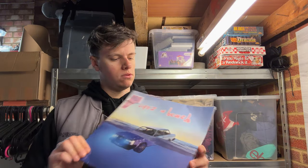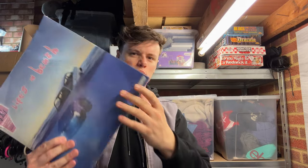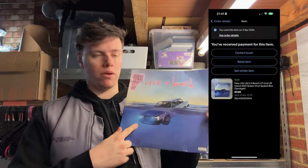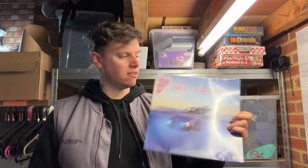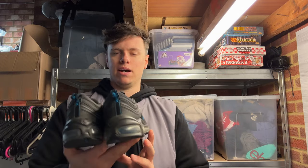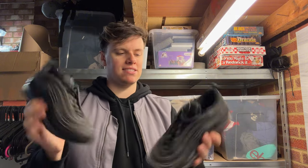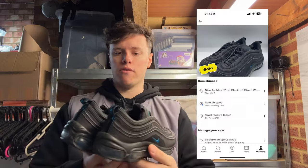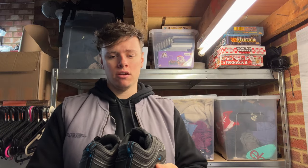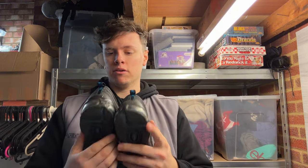My next two sales: a Life's a Beach vinyl — paid 20p, sold for nine pound on eBay. The case is damaged but the vinyl itself is brand new and sealed; 20p into nine pound, can't complain. Then a pair of Nike Air Max — I think they're 96 GS — paid six pound, sold for 30 pound on Depop. There was a bit of damage on the toe, which I listed clearly, but the buyer wanted them so much they retracted an offer and just paid outright. Six into 30 — great flip.